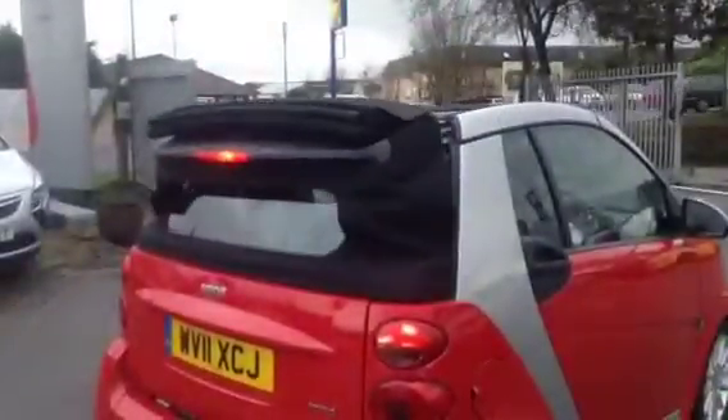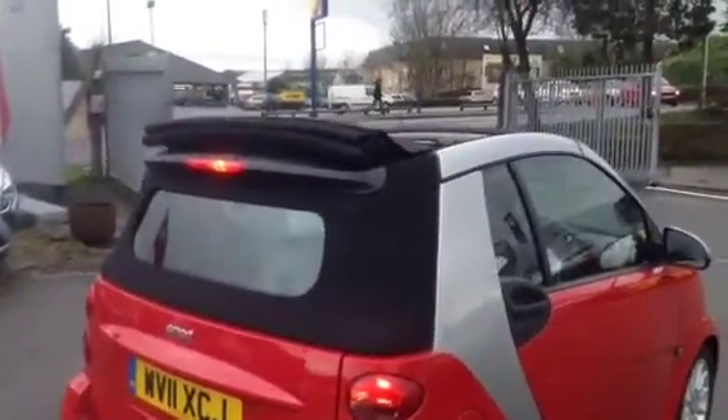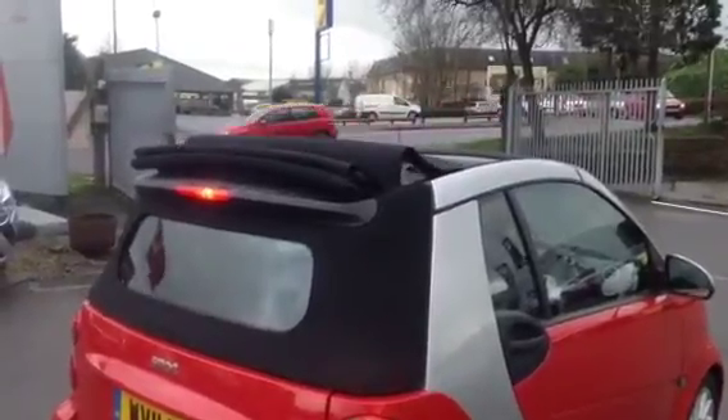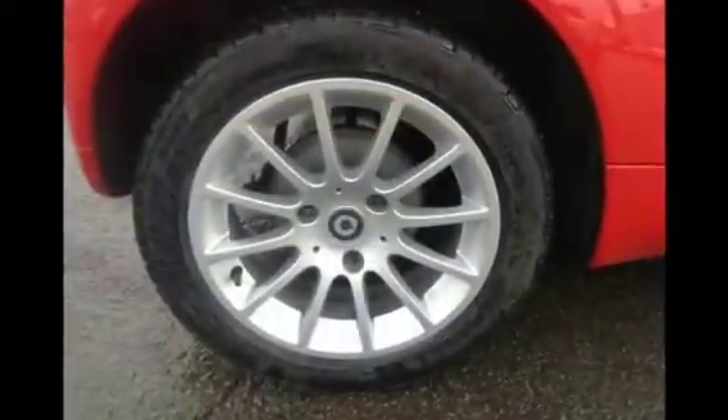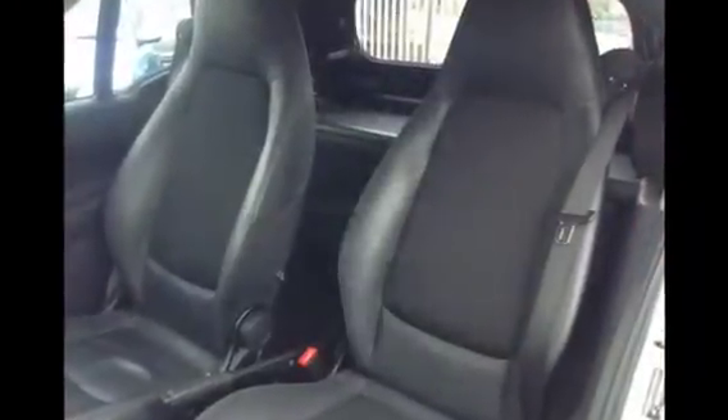The electric folding roof means you can get your top off for this summer. Supplied new by Smart of Bristol, this vehicle has only carried out 36,489 miles and comes complete with full Smart Service History and two spare keys.